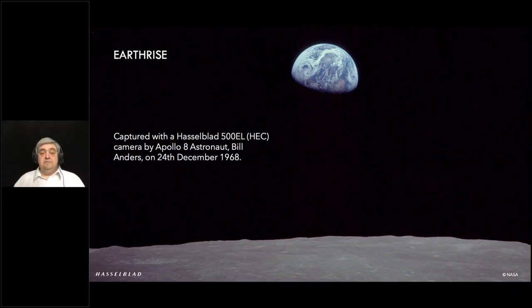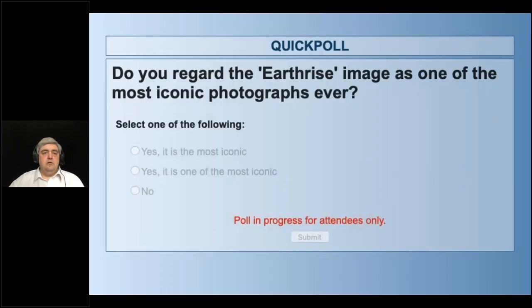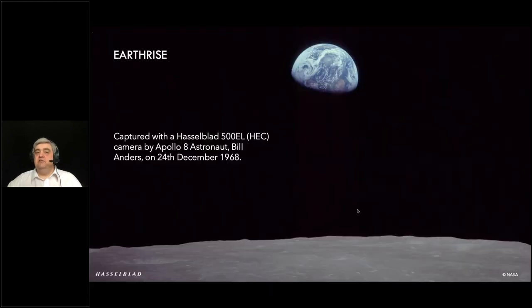Should we ask the audience whether they think Earthrise is the most iconic image? About 70% of the audience generally agree that it is one of the most iconic images — good to know.